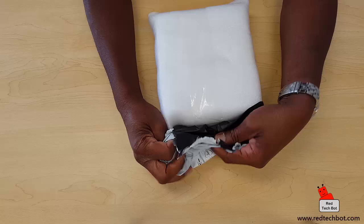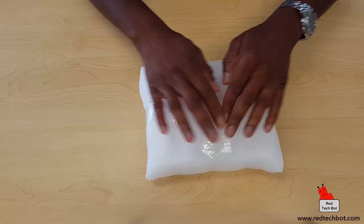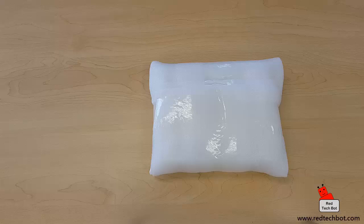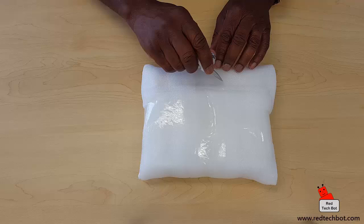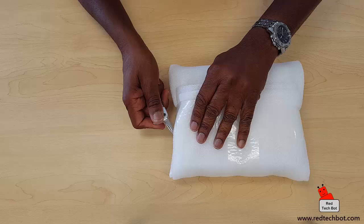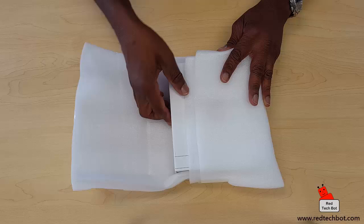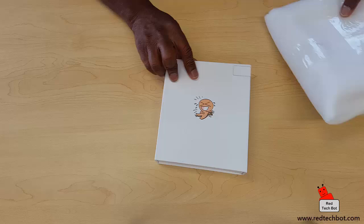It's nicely wrapped, well protected — look at that. You can tell they put some love into actually packaging this up. Now here's my trusty knife, I use this for pretty much everything — it even has a built-in torchlight. Let's be very careful not to scratch the contents, just cut away the tape here. I love getting packages, man — it always feels like Christmas.